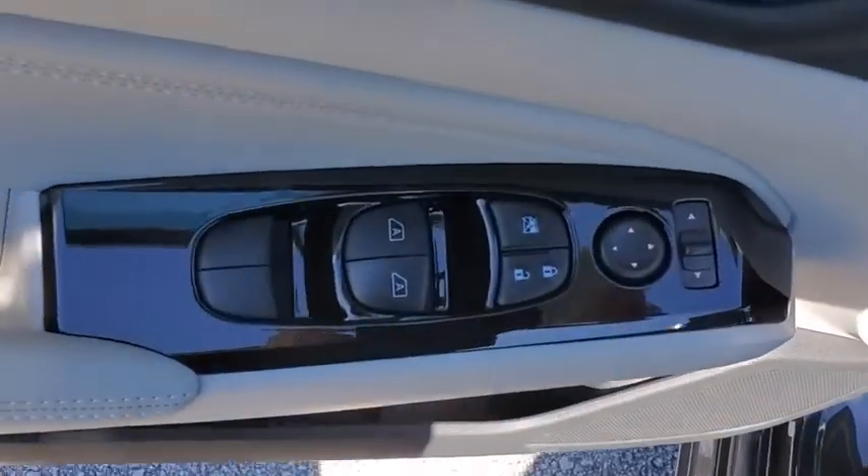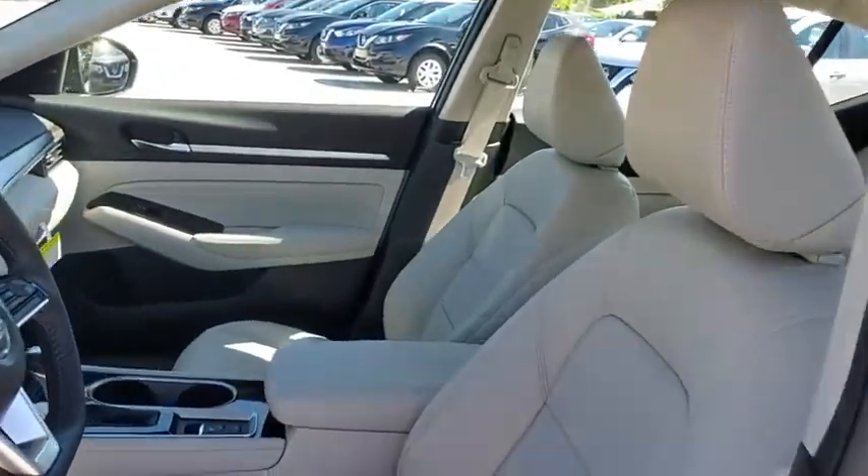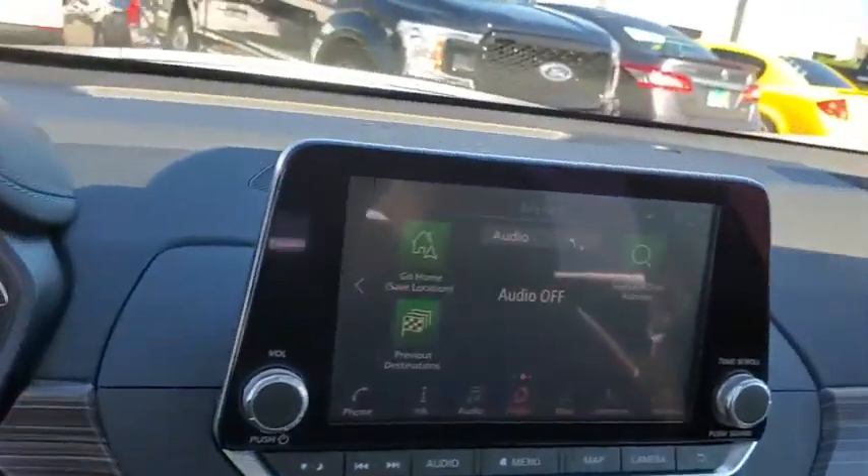Rear window defroster, security system, power windows, tachometer, overhead console, brake assist, panic alarm, power moonroof.